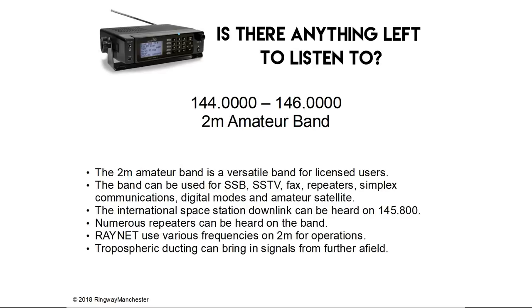144.0 to 146.0 MHz is the 2m amateur band — a versatile band for licensed users. The band can be used for SSB, SSTV, fax, repeaters, simplex communications, digital modes and amateur satellite. The International Space Station downlink can be heard on 145.8 MHz. Numerous repeaters can also be heard on the band. Raynet use various frequencies for 2m on operations, and tropospheric ducting can bring signals in from further afield.